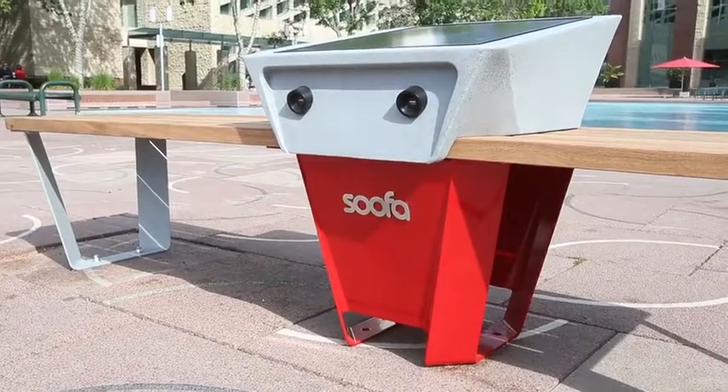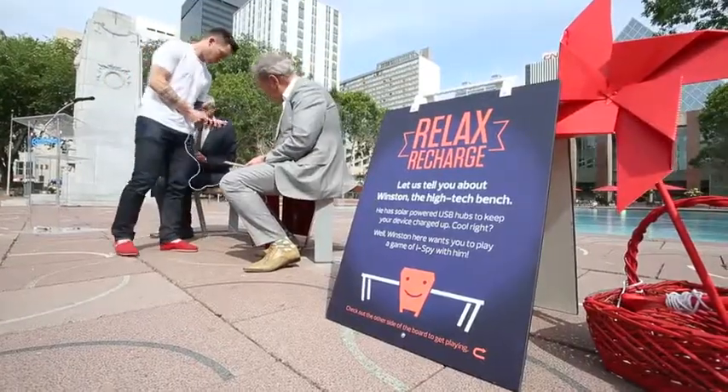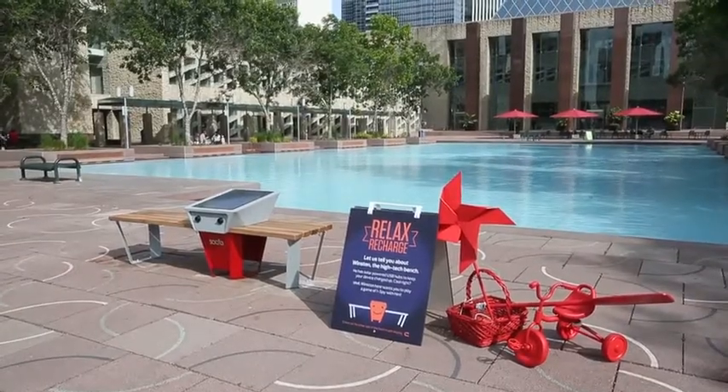Edmonton has a really progressive environmental agenda in terms of the programs that we want to put out. Our City Council just recently passed our energy transition strategy, and this bench really aligns with the goals in that strategy and getting citizens hands-on, tangible experience using renewable energy.